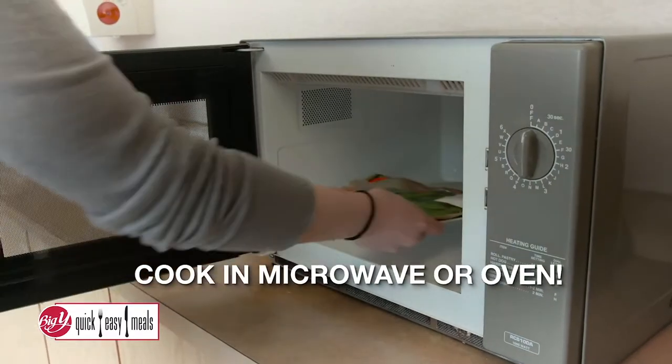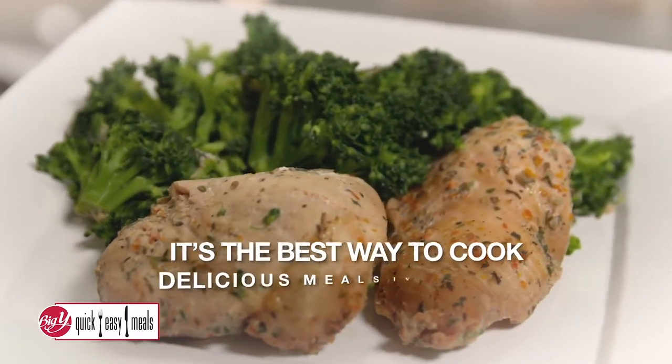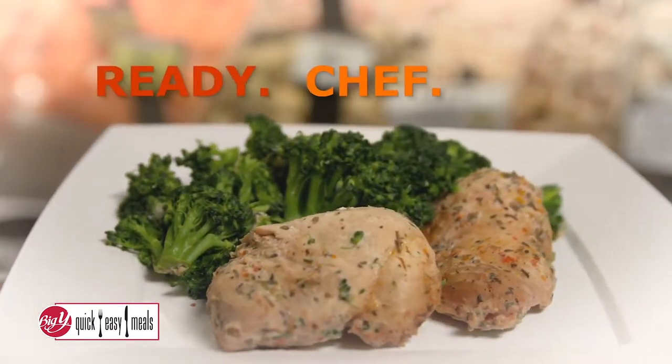Meals cooked right in the bag in your microwave or oven. No mess, no fuss. It's the best way to cook delicious meals in minutes. Ready, Chef! Go!